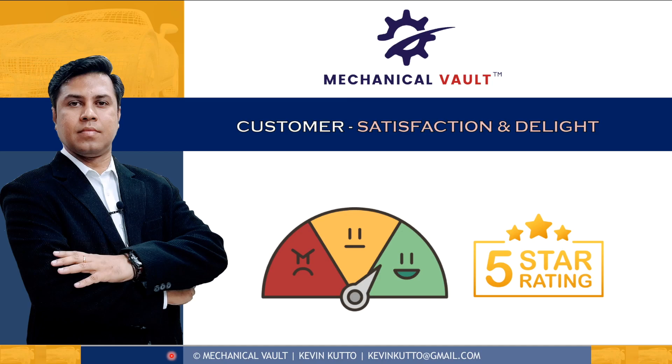Customer is the most important element for success of any business. An unsatisfied customer could bring disaster to the sustainability of the business and its growth. That's why we need to study more about customer satisfaction and customer delight.